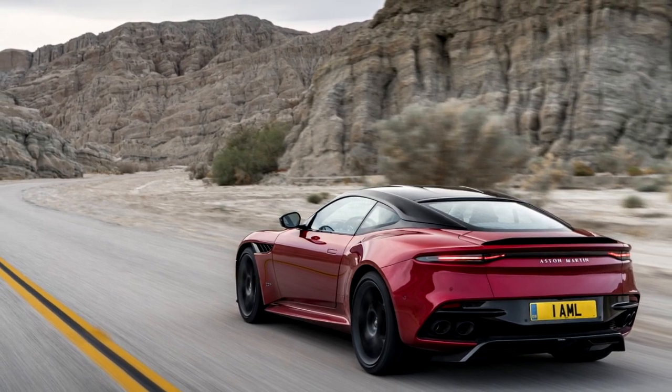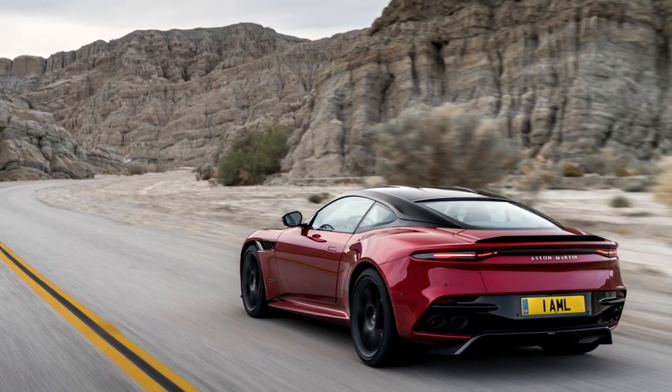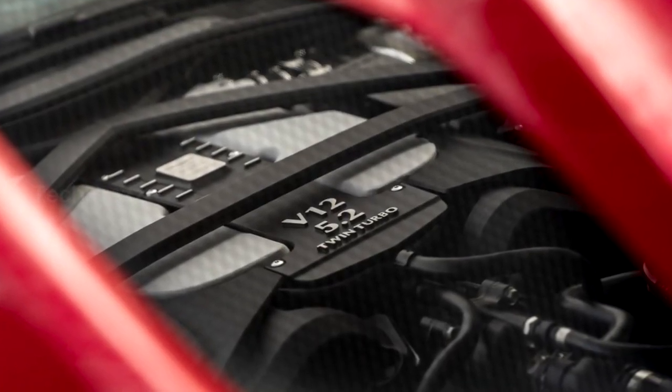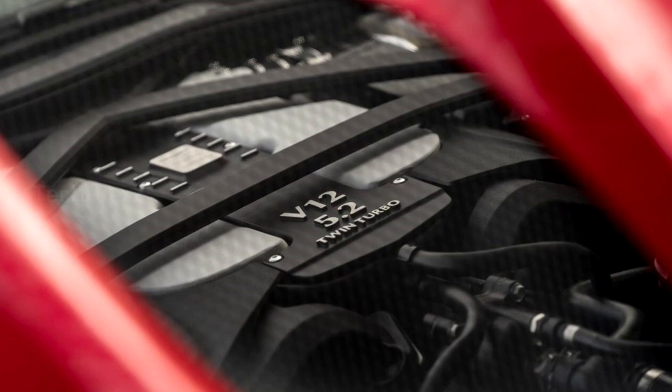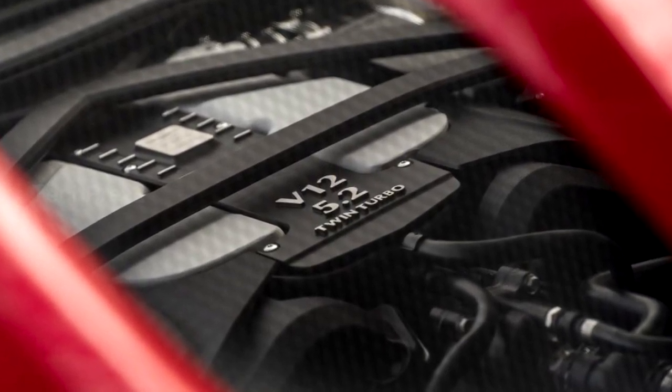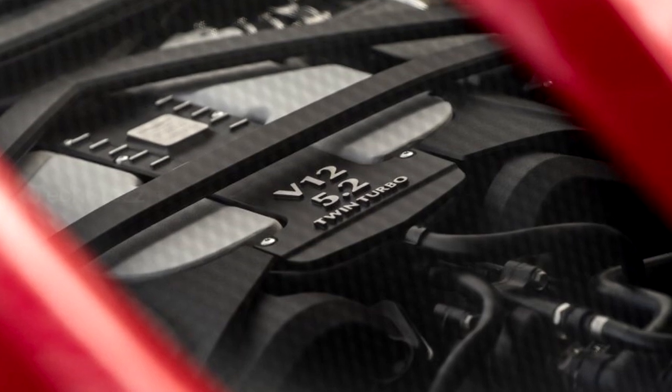The lightweight Grand Tourer couples with the storied Super Allegra badge. Aston's latest flagship, the DBS Super Allegra, is built around a 5.2-liter twin-turbo V12, and comes with a starting price tag to match its road presence: $305,000.